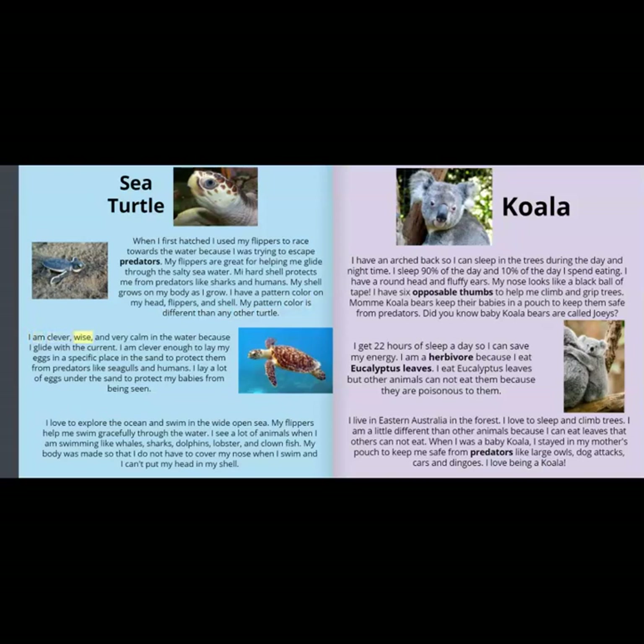My pattern color is different than any other turtle. I am clever, wise, and very calm in the water because I glide with the current. I am clever enough to lay my eggs in a specific place in the sand to protect them from predators like seagulls and humans. I lay a lot of eggs under the sand to protect my babies from being seen. I love to explore the ocean and swim in the wide open sea.